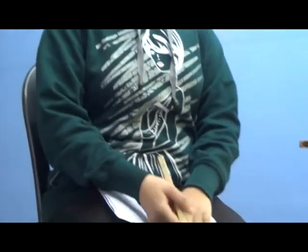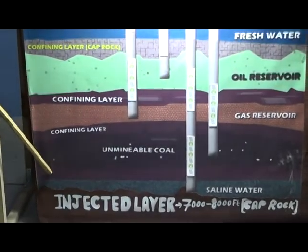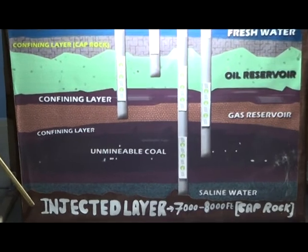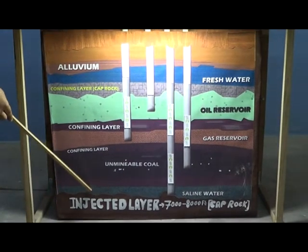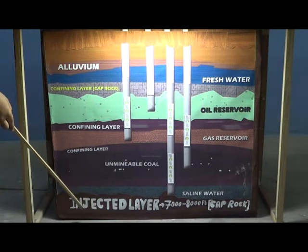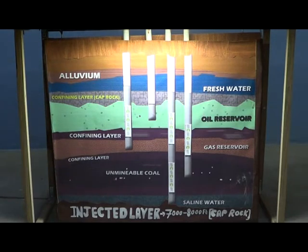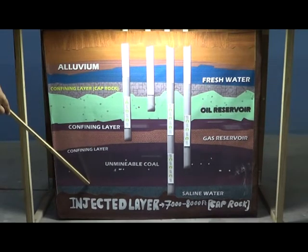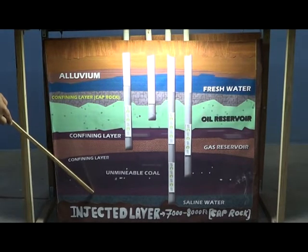Now let's move to storage. A specific geology is required to store CO2 underground. We need porous and non-porous rock. Pores hold the CO2 in the rocks, allowing it to move through them. To prevent CO2 from escaping, an impermeable layer of rock is needed. So we need two components: reservoir rock and non-porous cap rock. Once the CO2 is trapped under the cap rock, three additional mechanisms — residual trapping, dissolution trapping, and mineral trapping — ensure that the safety of the CO2 at storage sites increases over time.